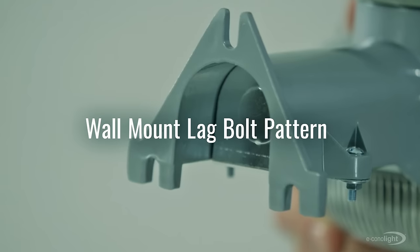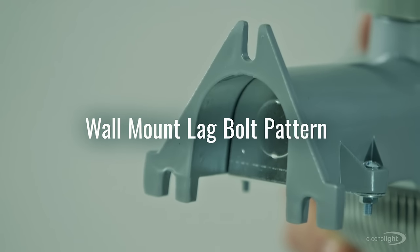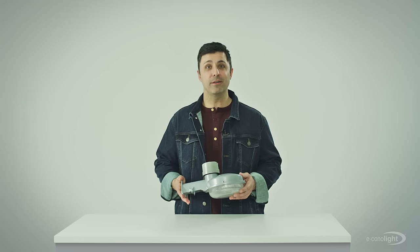And as a bonus, its wall-mount lag bolt pattern makes installation quick and simple. Head to econolight.com now to check it out.